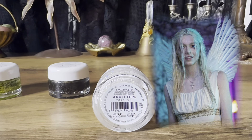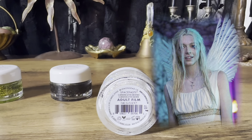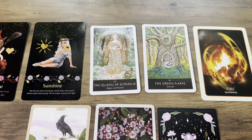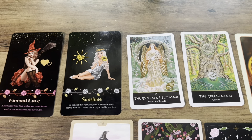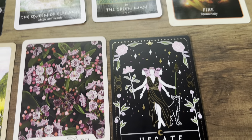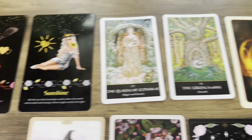Go ahead and choose which pile you feel most intuitively drawn to and we'll get to your reading. Welcome pile number one — if you chose the Houdini glitter with the character Rue, this is going to be your timeless reading on the next 72 hours from when you watch this video.